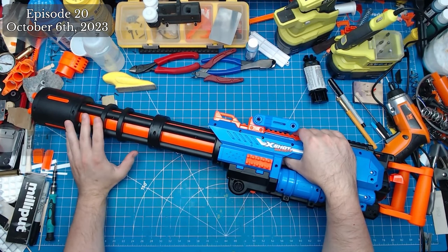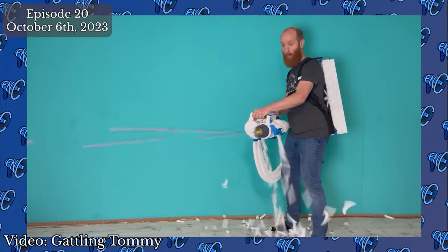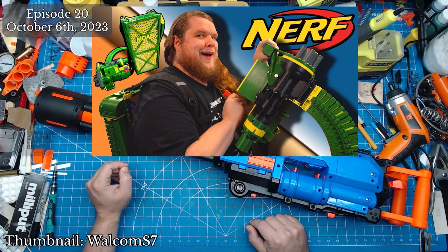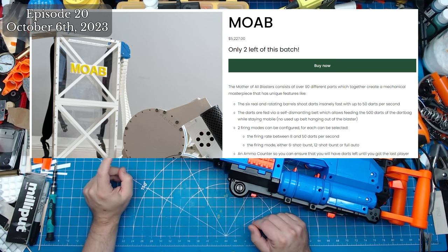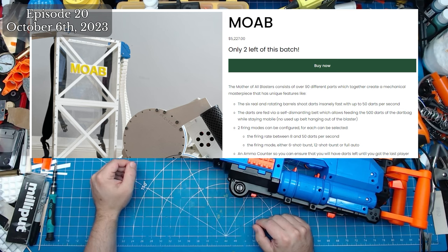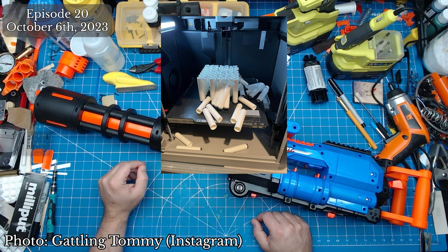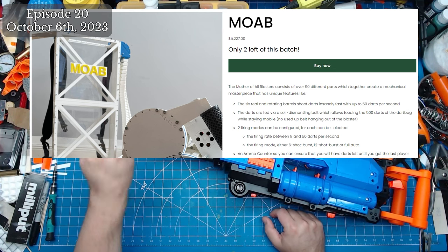Most of you have seen the Mother of All Blasters by Gatling Tommy — a belt-fed, multi-firing mode, super high-rate full-auto minigun with an ammo counter and a backpack to carry 500 darts in a self-dismantling belt. Gatling Tommy is now offering the MOAB for sale on his website, and has already sold most of the initial batch of 100 units at an astonishing price of $5,227. While it's one of the most expensive blasters ever offered, it's a complex, feature-rich, fully handmade machine. Tommy is promising delivery of all units before Christmas 2023, with reportedly only two left at the time of recording.